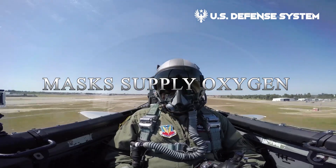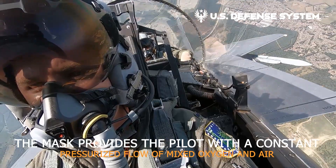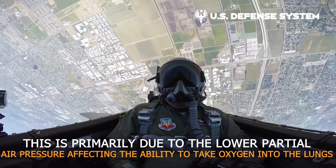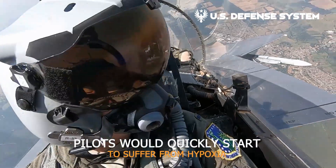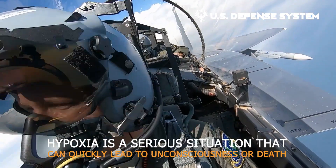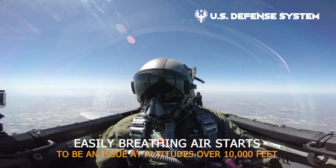The most obvious reason for using masks is to supply oxygen. The mask provides the pilot with a constant pressurized flow of mixed oxygen and air. At high altitudes we are unable to breathe normally, primarily due to the lower partial air pressure affecting the ability to take oxygen into the lungs. Without pressurization, pilots would quickly suffer from hypoxia — low levels of oxygen in body tissues and critically a reduced oxygen supply to the brain. Hypoxia can quickly lead to unconsciousness or death, and before that, pilots would suffer poor judgment and confusion — not ideal in a fast jet.